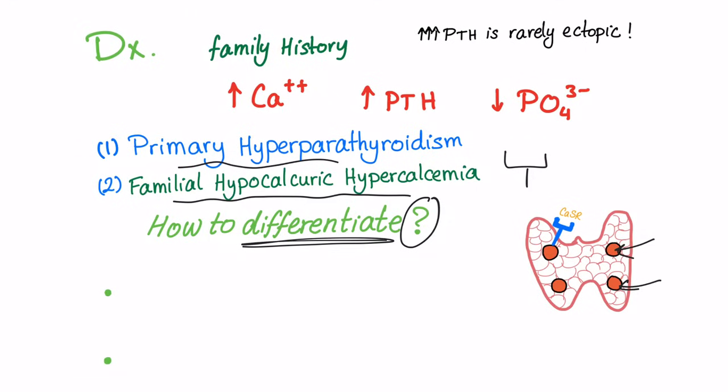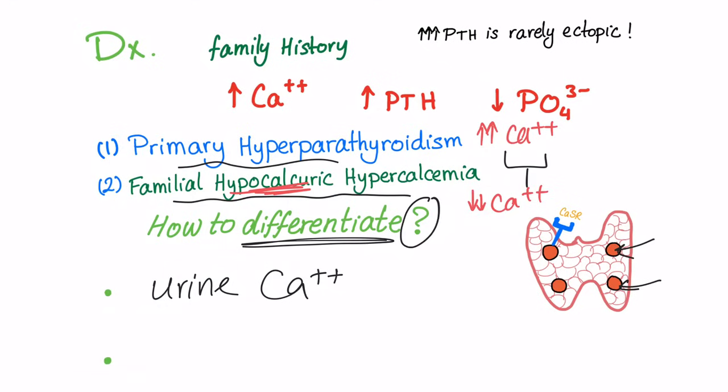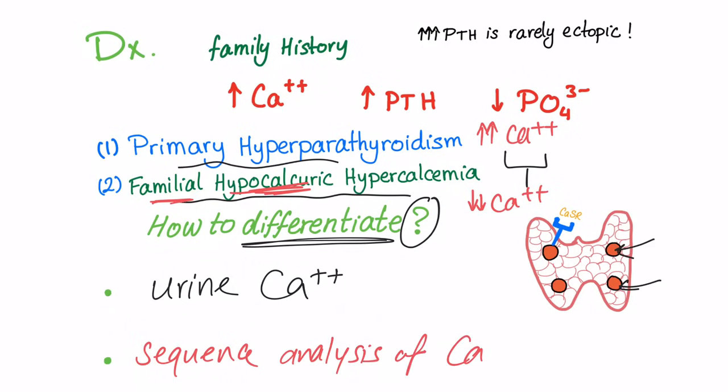How to differentiate between them? The very easy way is to measure urine calcium. In primary hyperparathyroidism, there is high calcium in the urine. In familial hypocalciuric hypercalcemia, there is low calcium in the urine. To confirm the diagnosis of familial hypocalciuric hypercalcemia, you perform sequence analysis of the calcium sensing receptor gene.